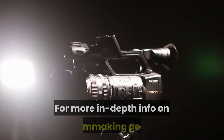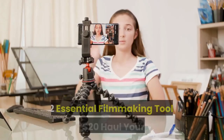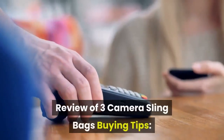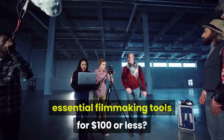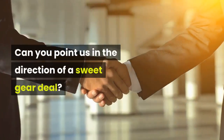For more in-depth info on filmmaking gear and tools, take a look at these articles: 12 Essential Filmmaking Tools Under $20, Haul Your Gear: Review of 3 Camera Sling Bags, Buying Tips: Tripods For Video. Know of any other essential filmmaking tools for $100 or less? Can you point us in the direction of a sweet gear deal? Let us know in the comments below.